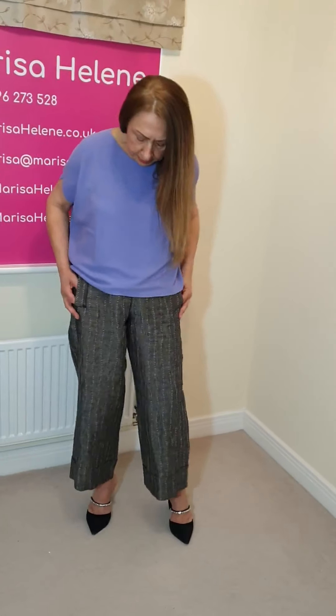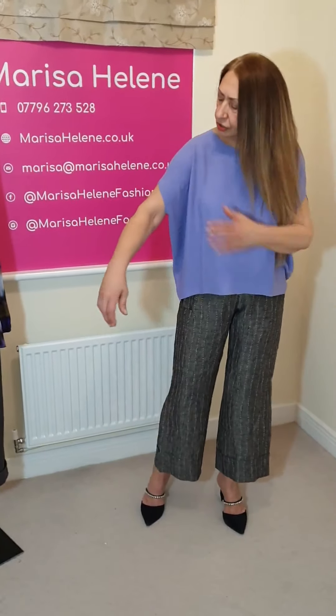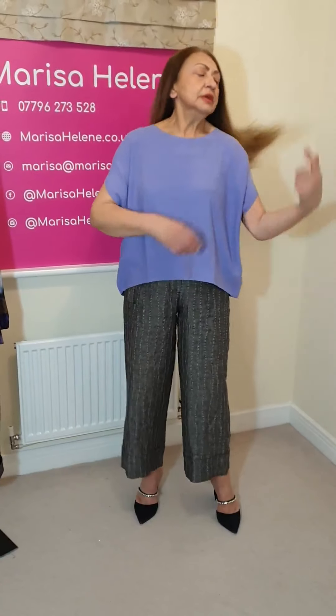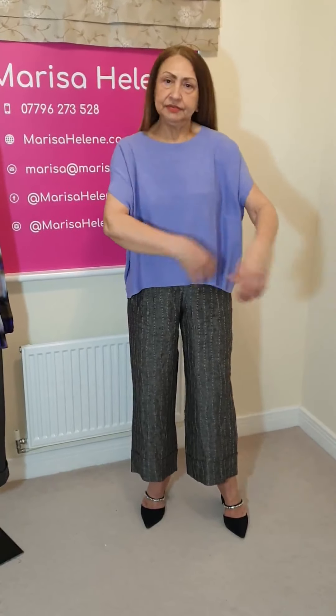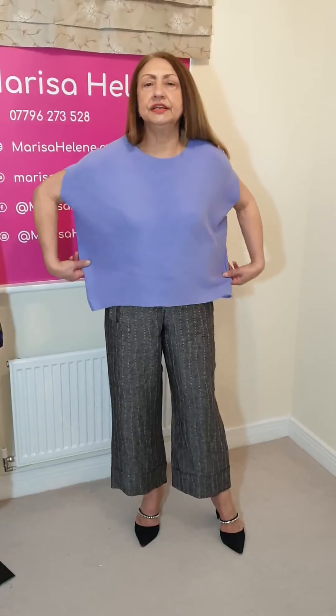They always do eight trouser suits every season, winter or summer, and they're always very, very popular. If you're putting it with some knitwear, these are Beata Heyman knitwear. They do this lovely squarish look, and for the first time they have done the cap sleeve. They usually do the longer sleeve, but they've done the cap sleeve, which I think is really lovely. And I'm wearing a small.